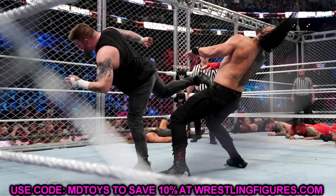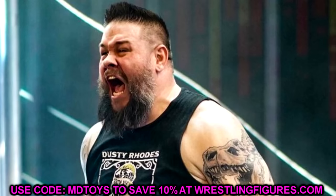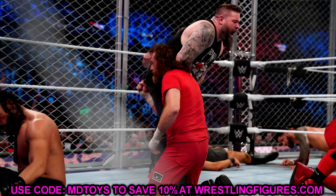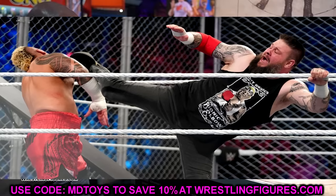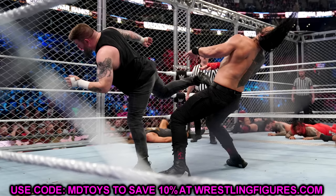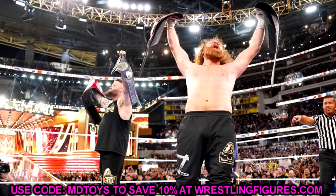If they're making a War Games Sami Zayn, you'd think they'd make a War Games Kevin Owens too — but he wore that Dusty Rhodes-inspired shirt with jeans and long pants. They're not going to release an Ultimate Edition figure in pants, that would blow my mind. I could see that as an Elite — wearing the Dusty Rhodes bionic elbow shirt with the different look — but not as an Ultimate Edition.